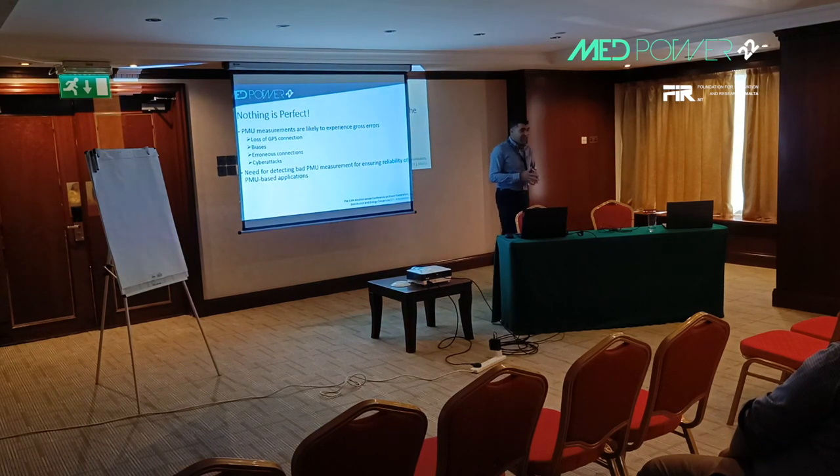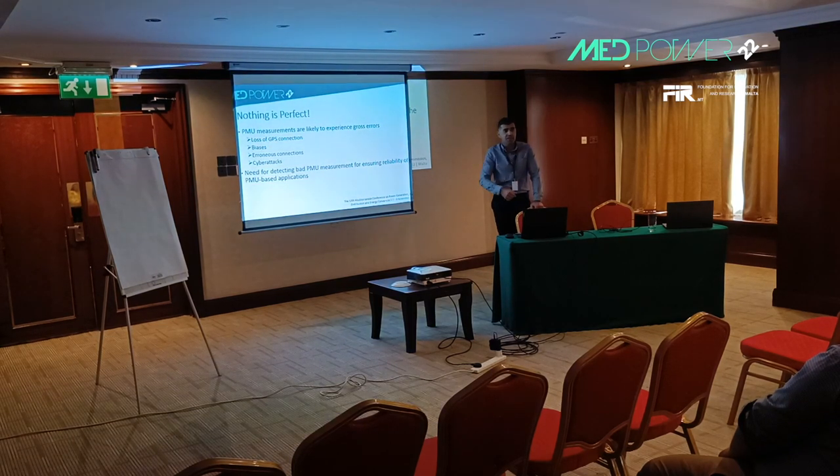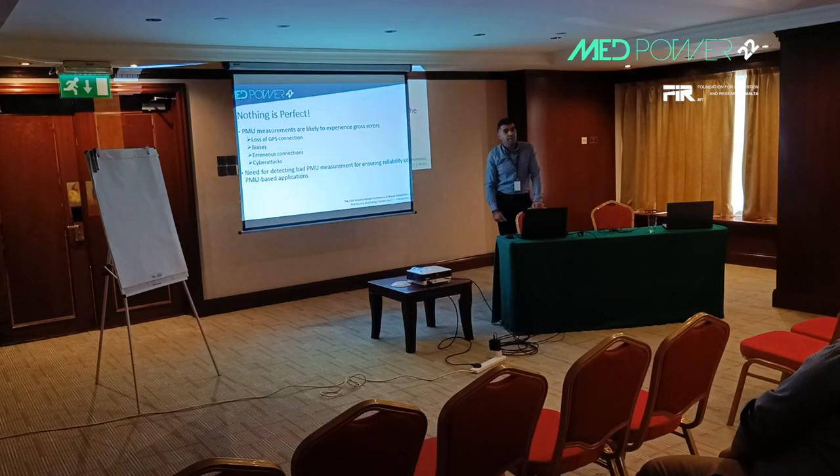Although this is ideal in a perfect world, PMUs may contain gross errors. These gross errors can be due to loss of GPS signal, biases from electromagnetic interference with other equipment in the substation, erroneous connections during PMU installation, or more recently, cyber attacks. To ensure the reliability of PMU-based applications at the control center, we need a reliable detection scheme to identify these bad PMU measurements.